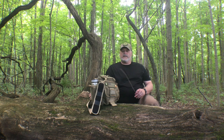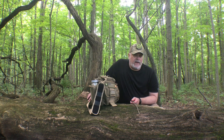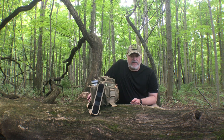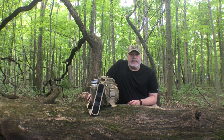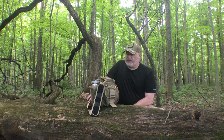One thing I always look for when I'm coming out to the woods is a place to sit down, and if I can find a nice spot to sit down that's a great place for me to do some filming, because then I can lay out what I'm working on and show you all the gear that I have. It gives me a place to relax and try not to do it on the ground where it's full of bugs and dirt. But these woods have excellent seats — look at this tree, it's huge, gigantic.